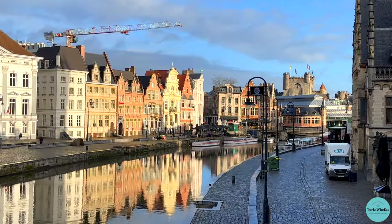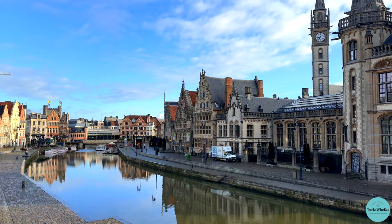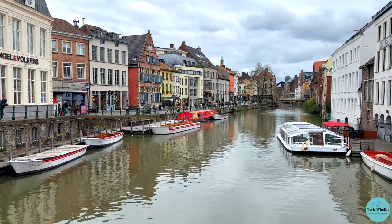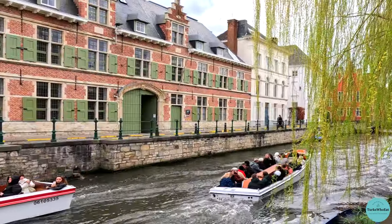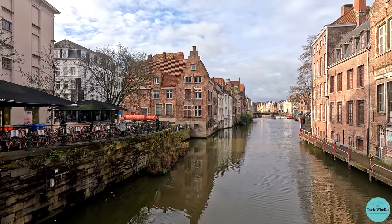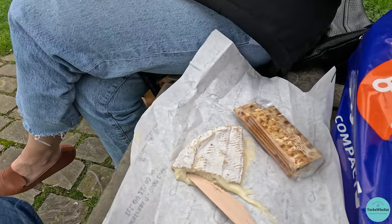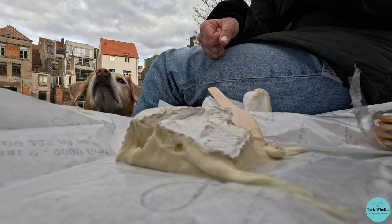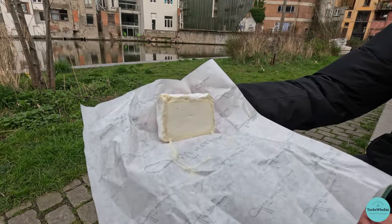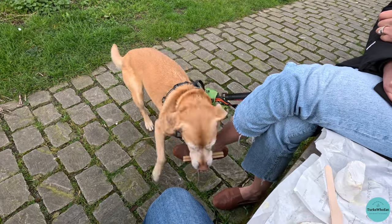Ghent is also famous for its picturesque canals that run through the city. Over the centuries, these canals have been important for trade, defense, and transportation. Today, they are viewed as a reminder of the historic importance of this city, as well as a popular touristic attraction. There are plenty of boat tours running along the canals, and many cafes and restaurants set up terraces in front of the water. We ended our time in Ghent by having a lovely little picnic by the canals. We visited a very nice cheese shop where the shop worker helped us pick out two delicious cheeses, which we enjoyed with some snacks along the water. And of course, Bindi had a snack as well — it was truly the perfect end to our time in Ghent.